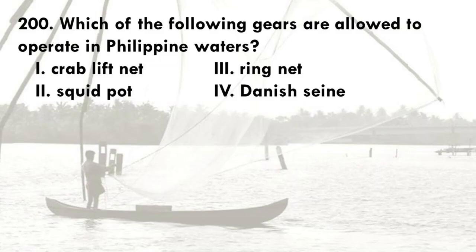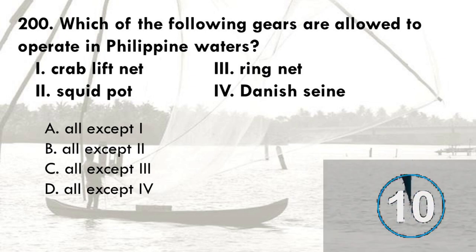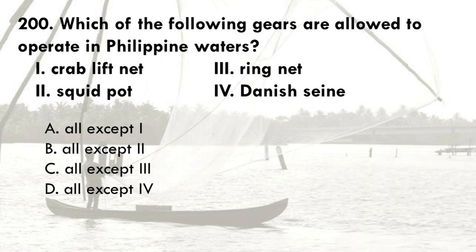Which of the following gears are allowed to operate in Philippine waters? 1. Crab lift net, 2. Squid pot, 3. Ring net, 4. Danish seine. The options are: A. All gears except 1, B. All gears except 2, C. All gears except 3, D. All gears except 4. The correct answer is D, all gears except 4.